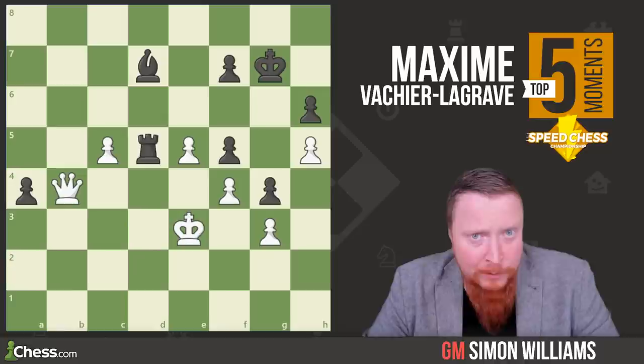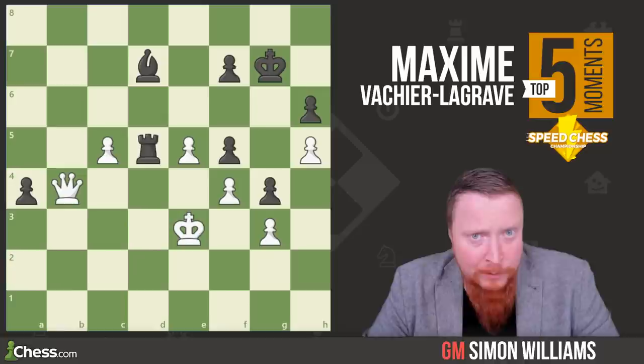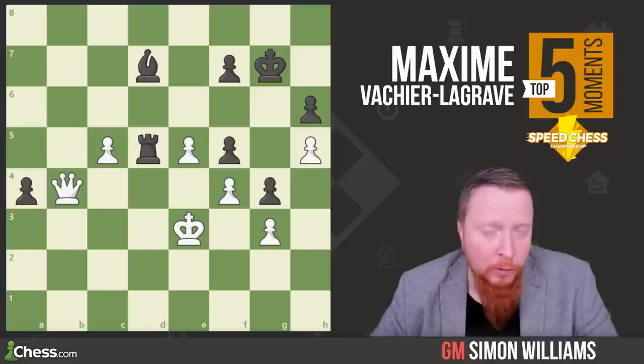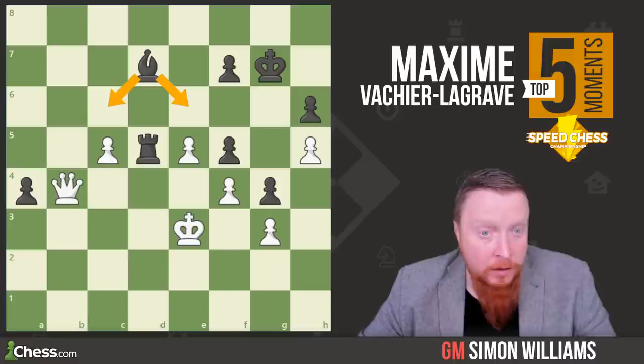This first example shows MVL break down the defenses of the world champion Magnus Carlsen. Many people just can't beat Carlsen in the ending, but MVL shows his skill. Having the Queen up, he's certainly pushing, but Magnus does have a very decent blockade here. The next move, though, is simply brilliant. Can you see it? Do play along if you can.